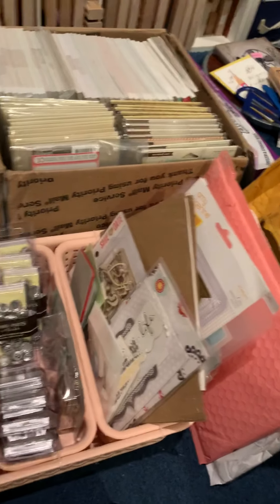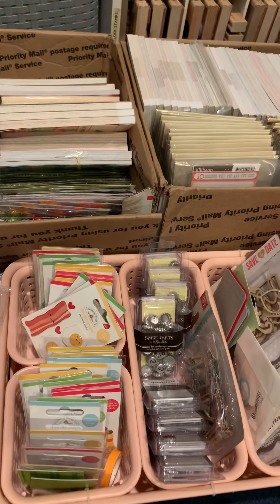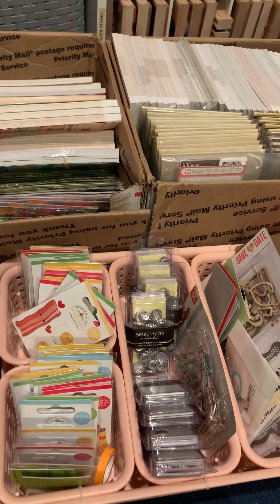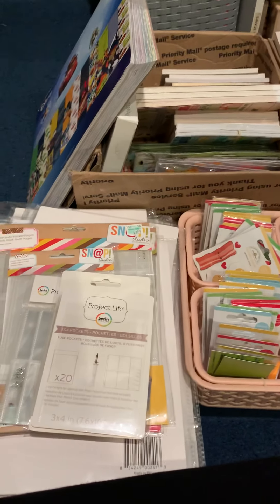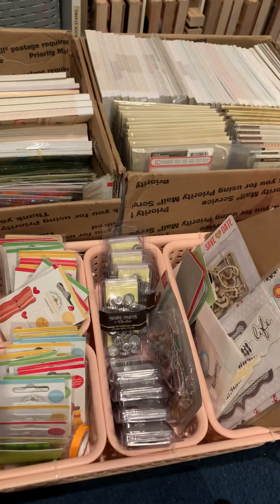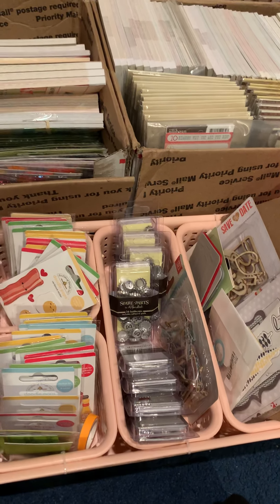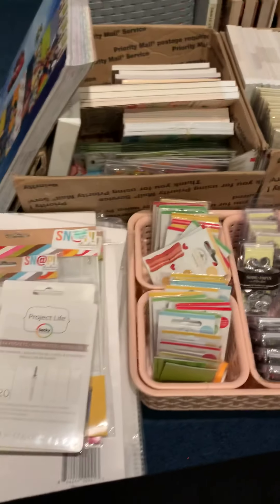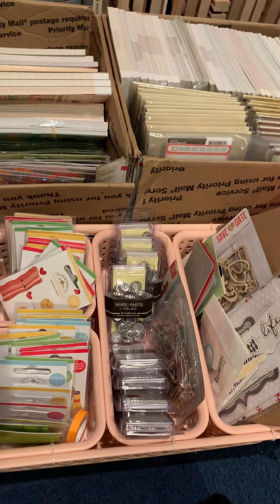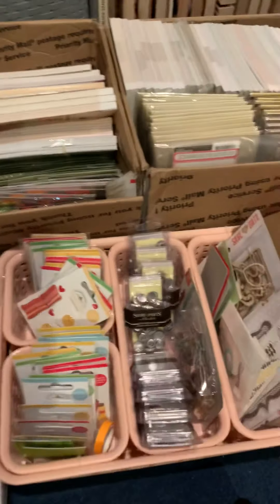Hey crafty friends, I have a scrapbook haul and most of these items came from Facebook groups and Facebook Marketplace. Some of these items I made a deal on, others came in a big bulk. I'm constantly checking Facebook Marketplace and the Facebook groups I'm in — you can join as many groups as you like and buy and sell.